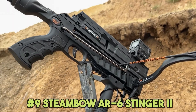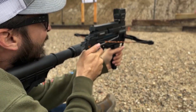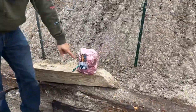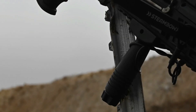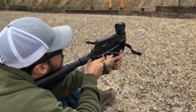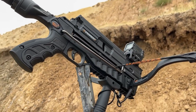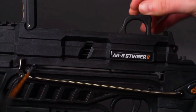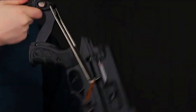Number 9: Steambow AR6 Stinger 2. This pistol crossbow is the lightest multi-shot crossbow on the market, weighing only 1.2 kilograms when fully loaded. It can empty a six-arrow magazine in as little as 20 seconds. Its adaptable arrow range makes it ideal for hunting, sporting, and recreational shooting — you can hit a rabbit at about 15 meters with ease. There is also plenty of space for upgrades with Picatinny rails for accessories like flashlights and laser designators. This crossbow can be bought for $300.